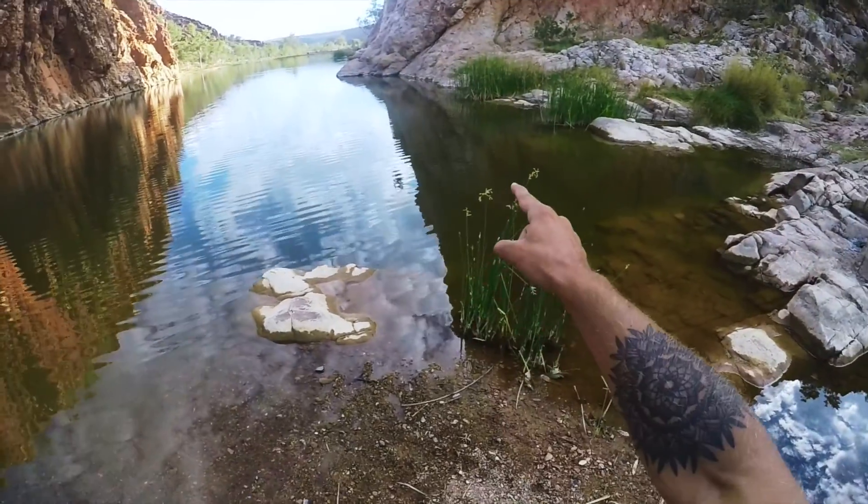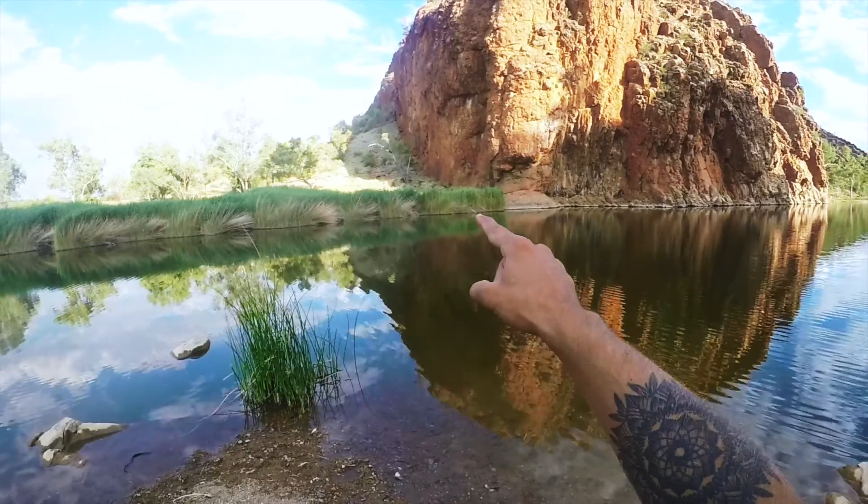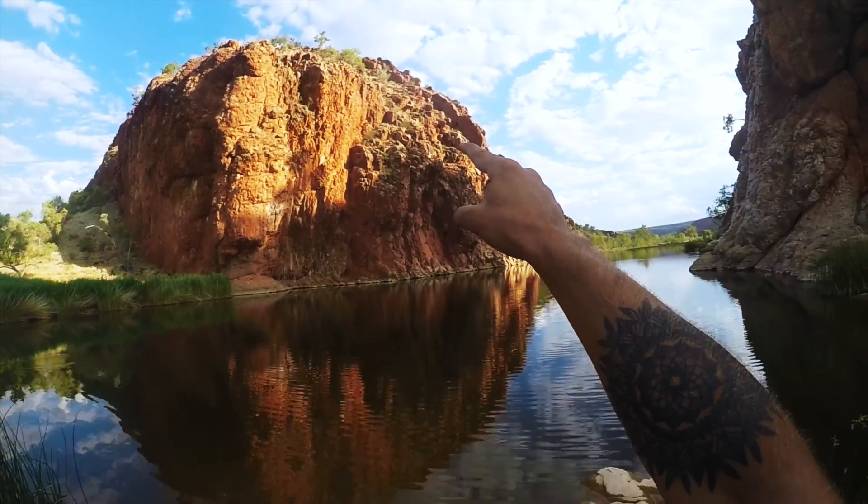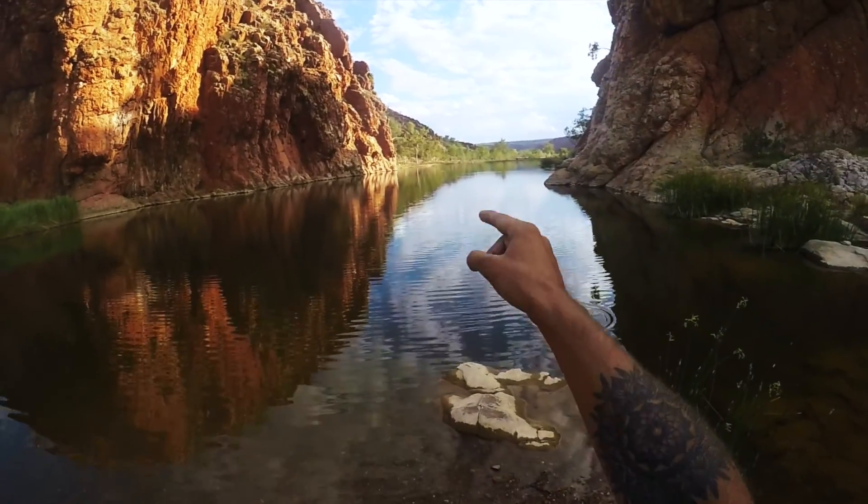First, I'm going to have to swim across the lake, and then I'm going to have to scale that mountain there. It's a pretty sheer cliff face, then I'm going to have to scramble down and get into a spot where I can jump without too much of an overhang.